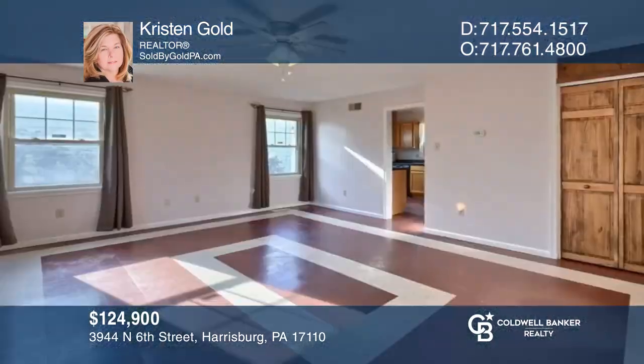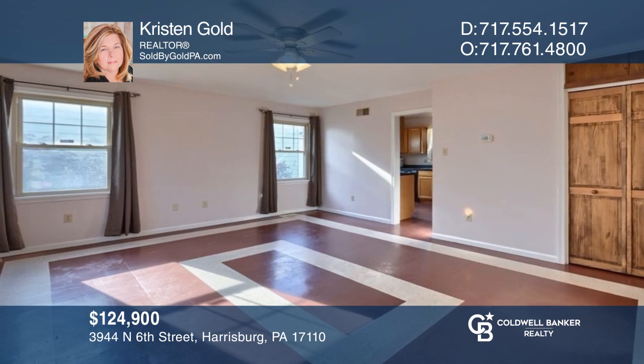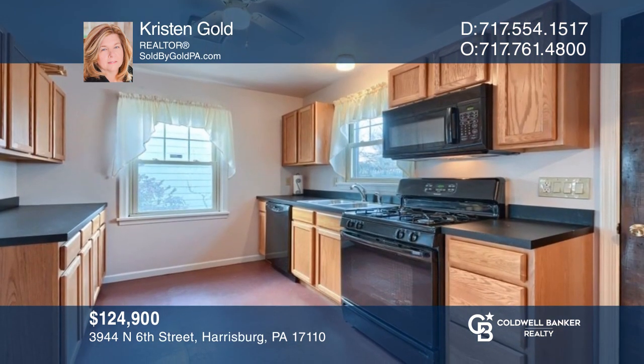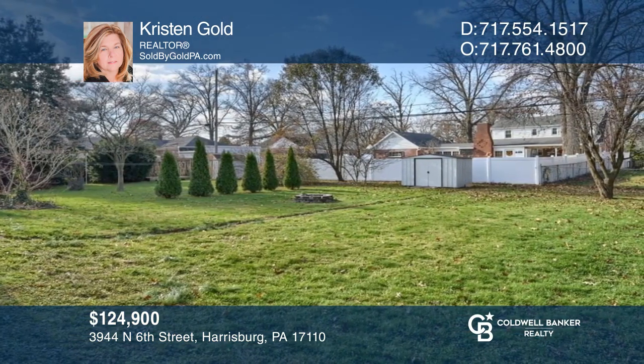Why rent when you can own? This two-bedroom, one-bath home is sure to please with a large flat backyard and a fire pit. Kristen Gold wants to help turn your dreams into a reality. Give her a call today.